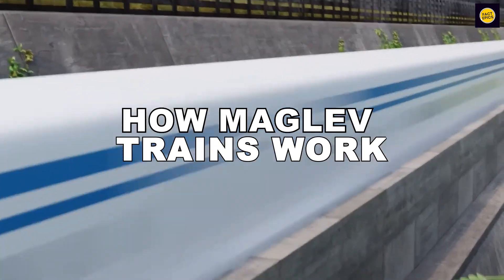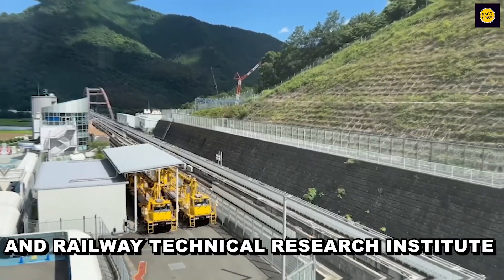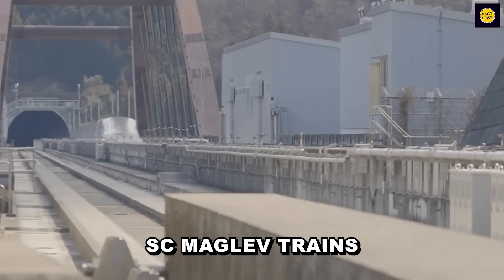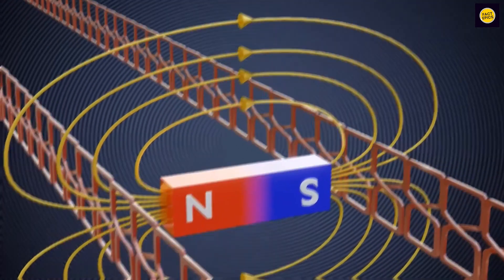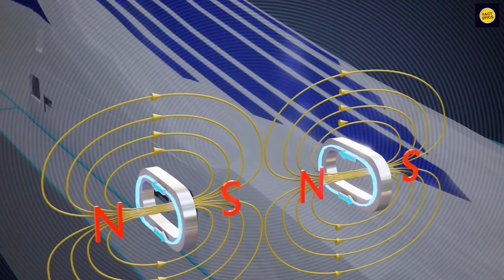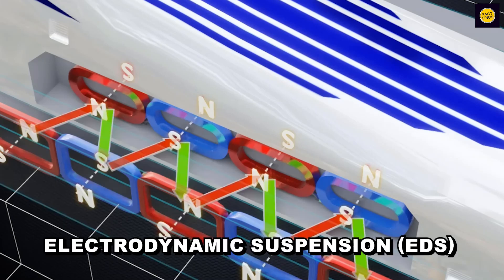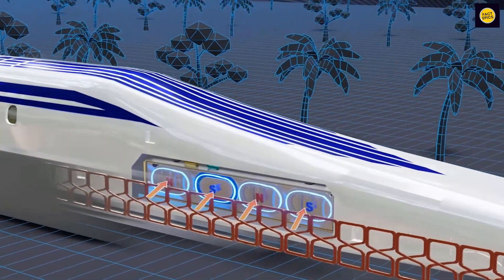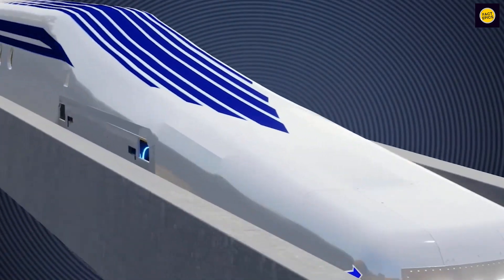How do maglev trains work? In the 1970s, Japan's Central Railway and Railway Technical Research Institute introduced SC maglev trains. These trains use magnets to hover above the track, thanks to a technology called magnetic levitation. They have a special system called Electrodynamic Suspension, or EDS, that pushes the train away from the track, letting it float smoothly. This setup stops clashes, making the rides faster and smoother.